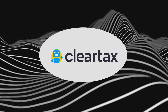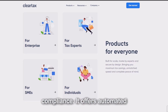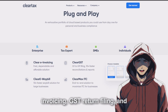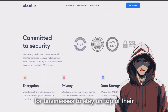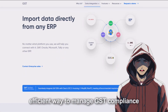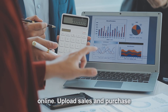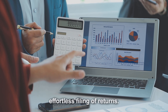ClearTax is a cloud-based platform that focuses on simplifying GST compliance. It offers automated invoicing, GST return filing, and reconciliation features, making it easy for businesses to stay on top of their tax obligations. ClearTax is particularly useful for businesses looking for a straightforward and efficient way to manage GST compliance online. Upload sales and purchase data directly into the GST portal for effortless filing of returns.